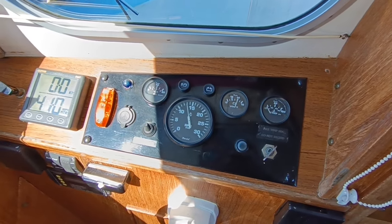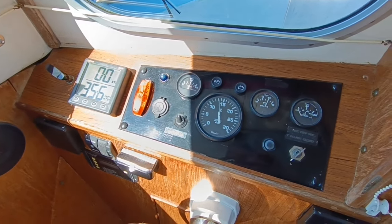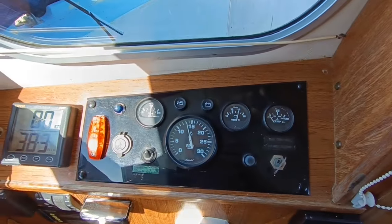Pressures and everything all good. And T-handle pull stop. Pull.